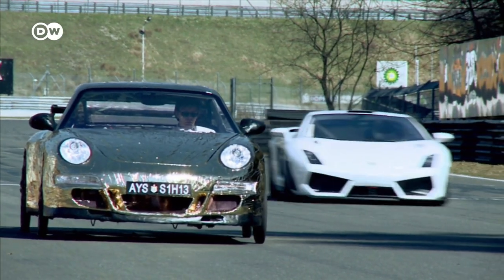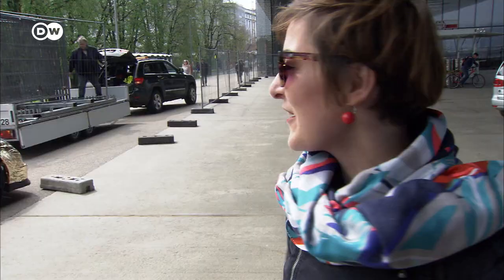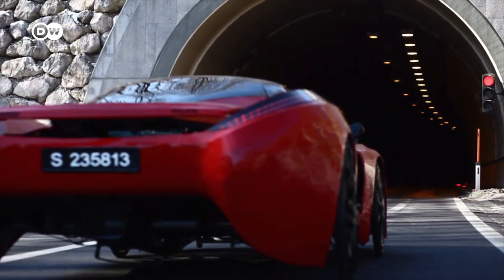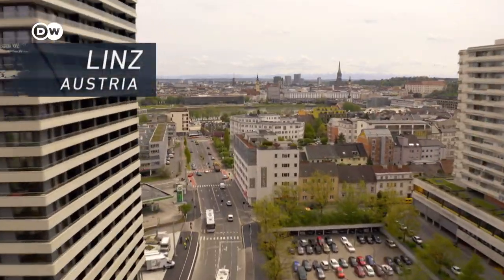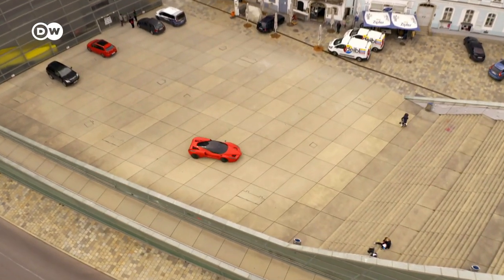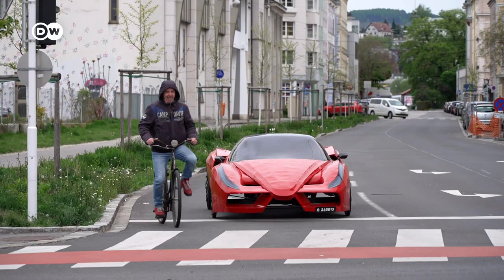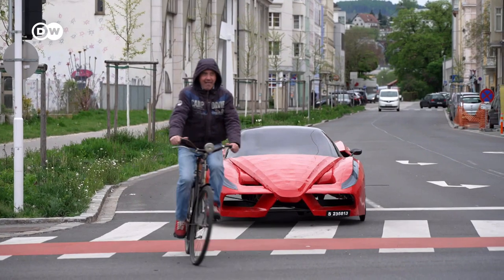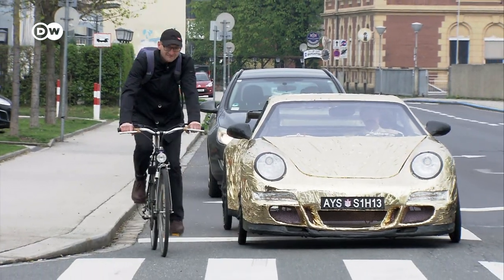A gold-coated Porsche cruising through the city of Linz in Austria, alongside a red Ferrari that looks very much like the 700-horsepower flagship Enzo model. But when it comes to the jump at the lights, they're a pair of non-starters. In fact, they're an art project celebrating the art of slowness.